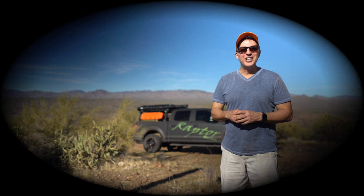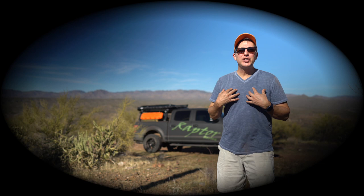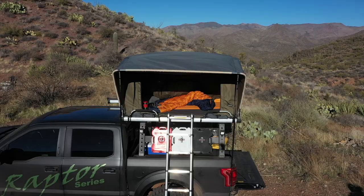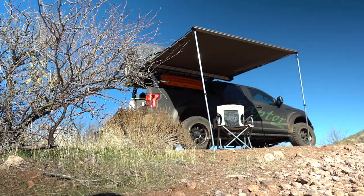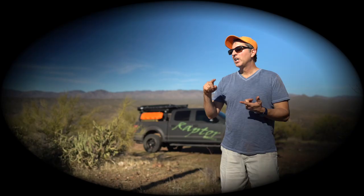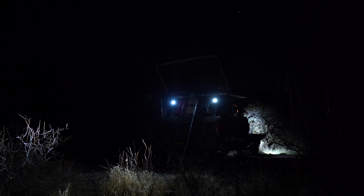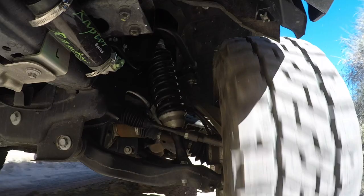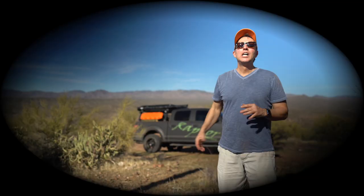If you like off-roading and overlanding as much as I do, visit my friends over at Raptor Series — raptorseries.com. They have everything you need to outfit your rig — everything you've seen in this video: the tent, the awning, the portable refrigerator, the steps, the running boards, the winch, the lights, the chair. They even have all the suspension parts. So visit my friends over at Raptor Series.